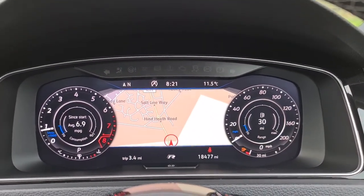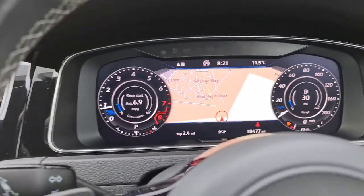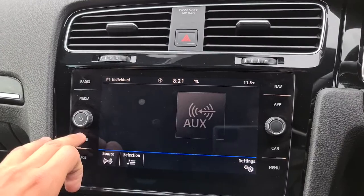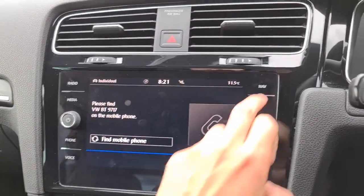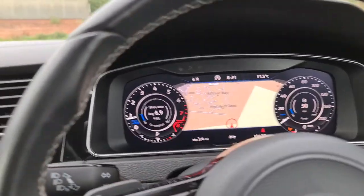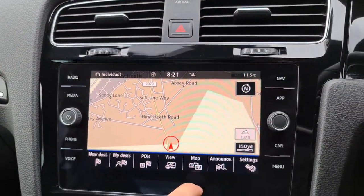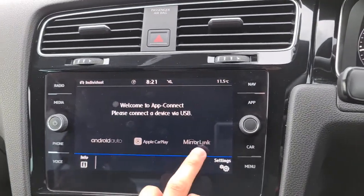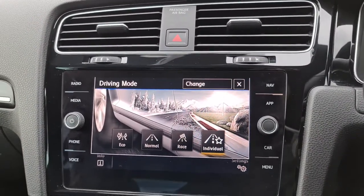The vehicle is free of any major warning lights and has done just over 18,400 miles. You have the lovely virtual cockpit, DAB radio, media connectivity with Bluetooth, phone connectivity, and sat nav displayed on the center screen. You can also press a button to bring it across to the virtual cockpit — it's entirely up to you. There's also Android Auto, Apple CarPlay, and MirrorLink.